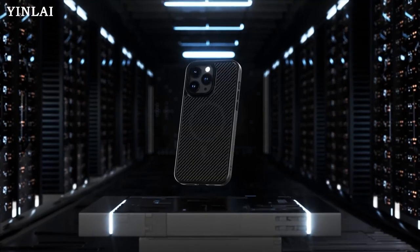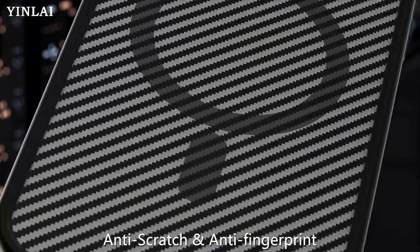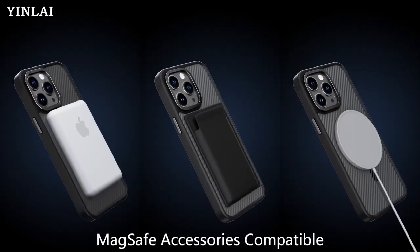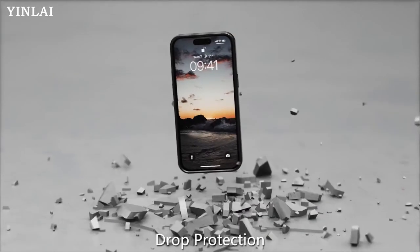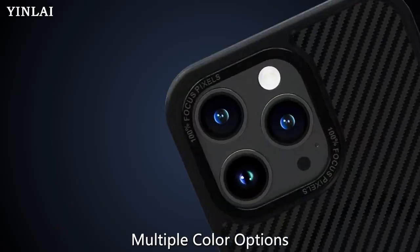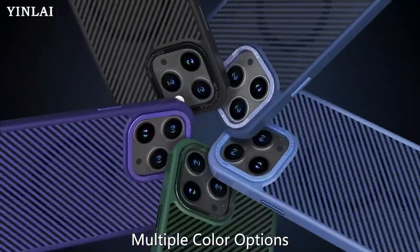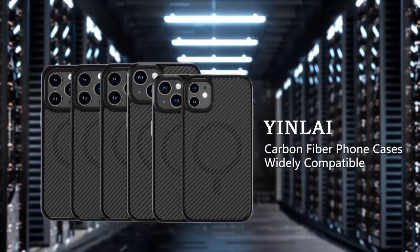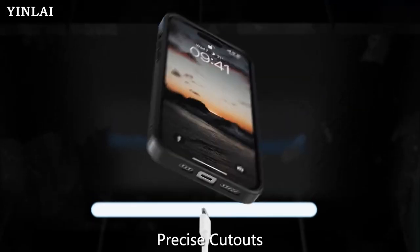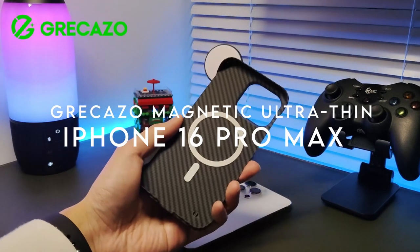The strong magnetic connection means no more fumbling when docking your phone. Protection is another key aspect, with a high-quality metal frame around the camera and raised lips that guard against scratches. Raised bezels around the screen help shield it from daily wear and tear. Installation is a breeze — precise cutouts allow easy access to the camera, speakers, and charging port, ensuring functionality is never compromised.